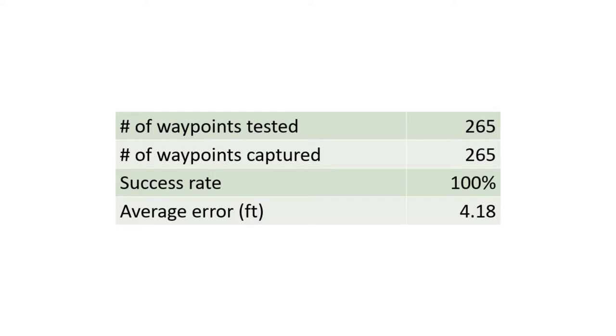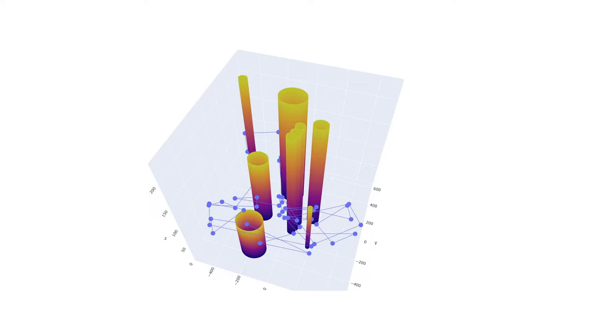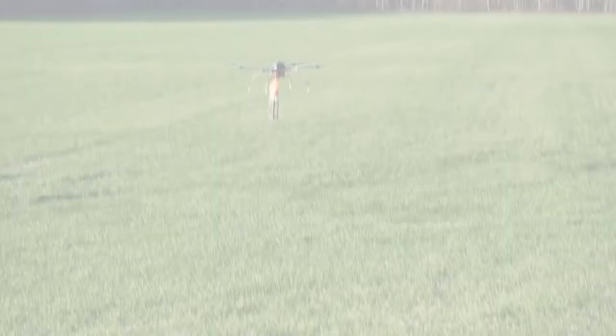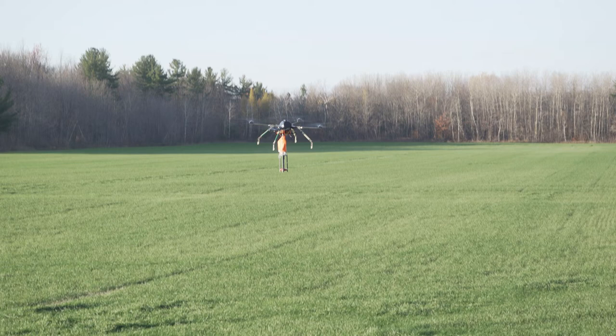Obstacle avoidance is done by calculating a flight plan before take-off that will optimize the mission timing, going through all points of interest while avoiding static obstacles. This was tested by creating mock-up waypoint tasks with obstacles of various sizes and generating a flight plan. We observed the path planner to ensure good performance both in path length and in execution time, achieving over 500 obstacle avoidances during testing.